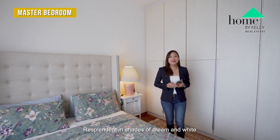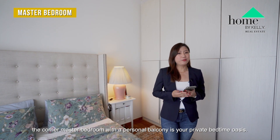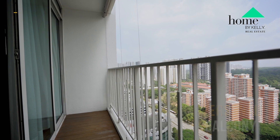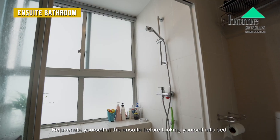Resplendent in shades of cream and white, the corner master bedroom with a personal balcony is your private bedtime oasis. Rejuvenate yourself in the ensuite before tucking yourself into bed.